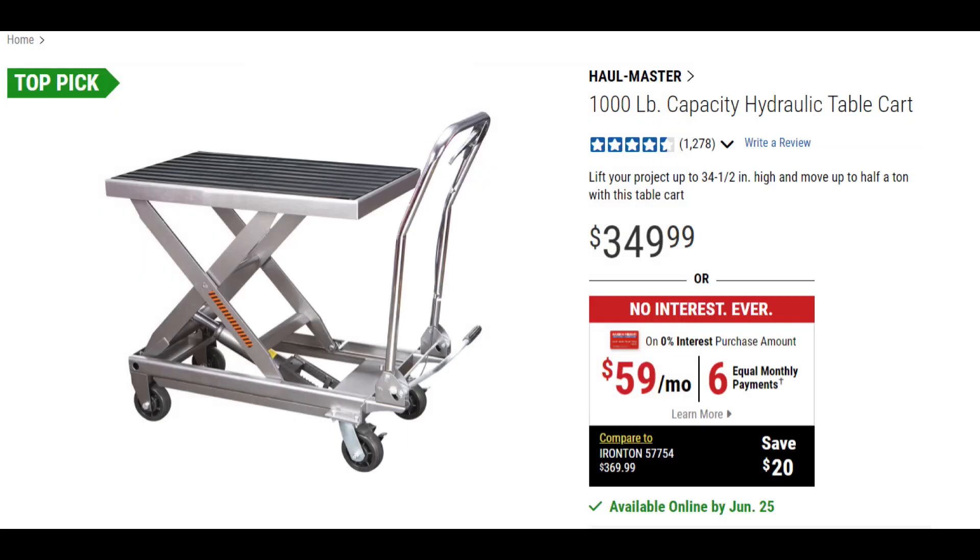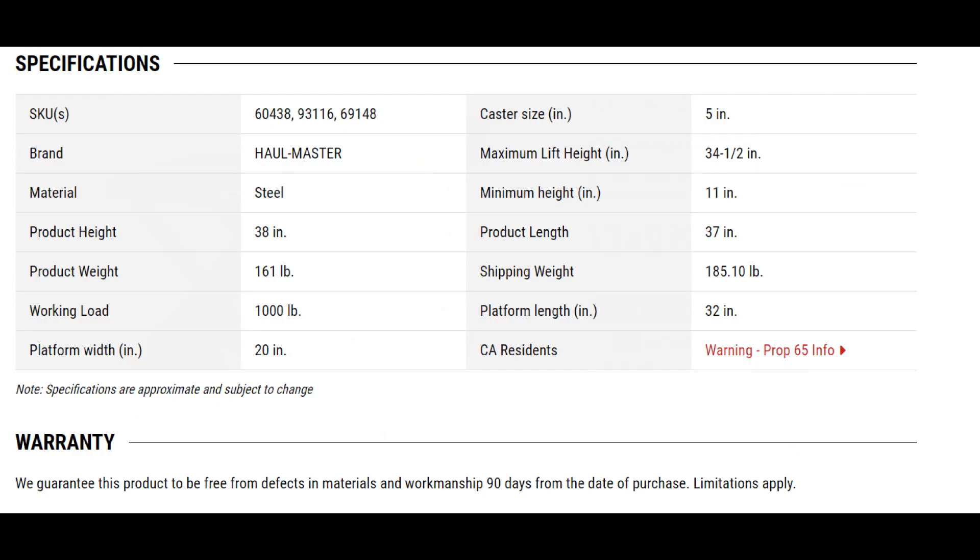The next one is a WANT — I really want this one. The Hallmaster 1,000-pound capacity hydraulic table cart. For bad back guys with bulged discs, this will save your bacon. I think it's the best one.